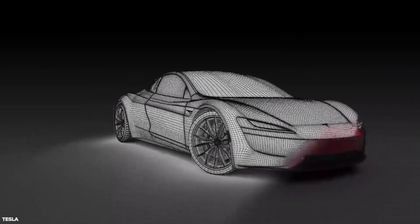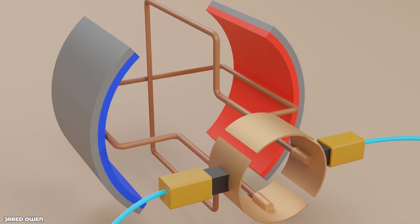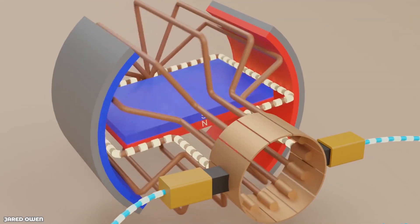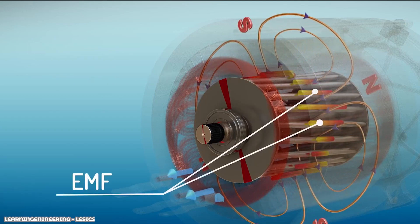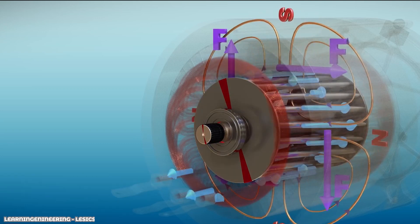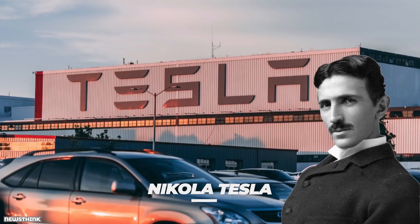First, it's important to understand how the motors in the previous models work. This version is known as the induction motor, and it consists of a cylindrical rotor of conducting bars which fits inside a larger tube full of windings, called a stator. An AC input is passed through the windings, producing an RMF, or Rotating Magnetic Field. The fluctuating field causes an EMF in the rotor bars due to Faraday's law, and consequently a current flow in the bars. When the current flows, a magnetic field is produced around the bars. As this field interacts with the RMF, a force is produced and the rotor turns. The induction motor was invented by Nikola Tesla, which is where the company gets its name.